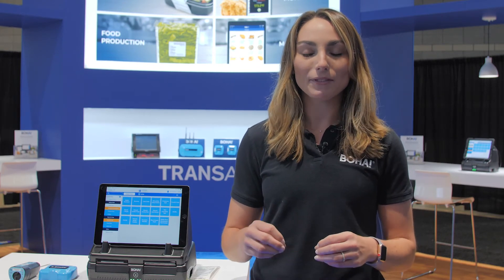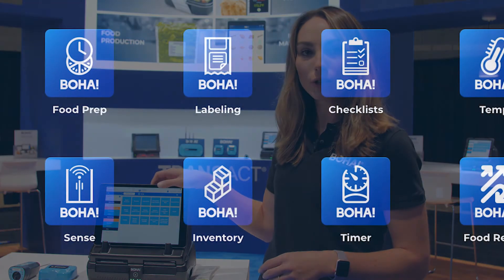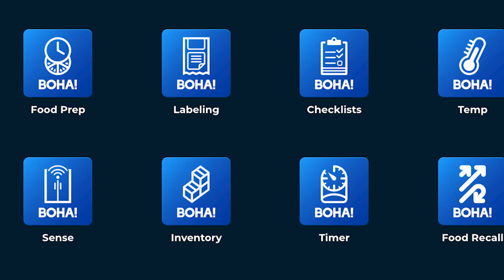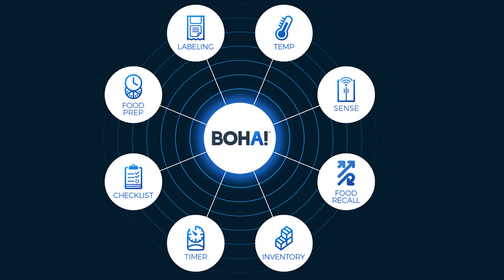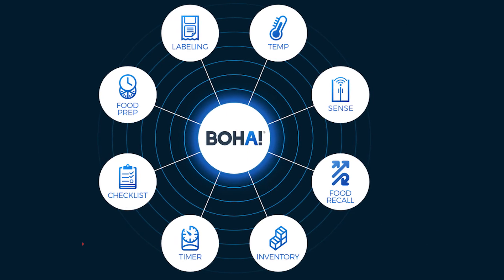It has 300 DPI, which is crucial for printing FDA compliant labels with a long ingredient list and ensures you have that premier print quality. In addition, you can also print via the iPad so you can print from anywhere within the kitchen. It's as simple as selecting your item and it'll print from the BOHA workstation.